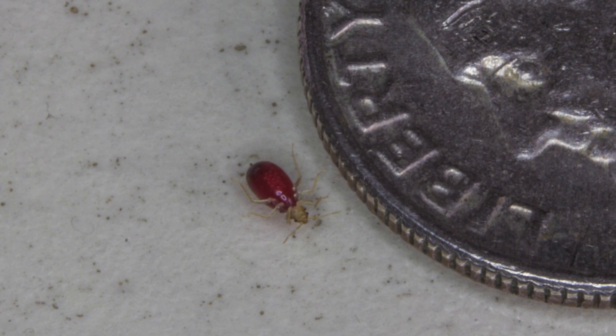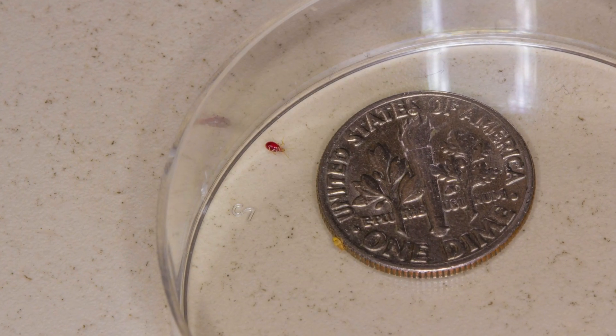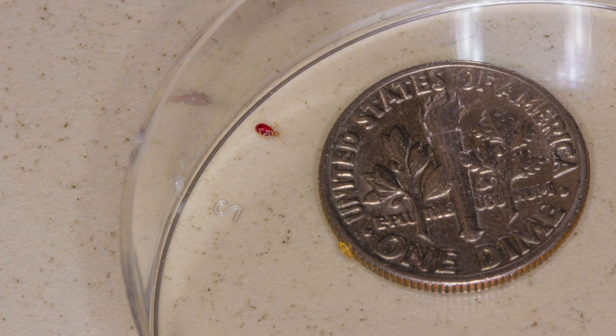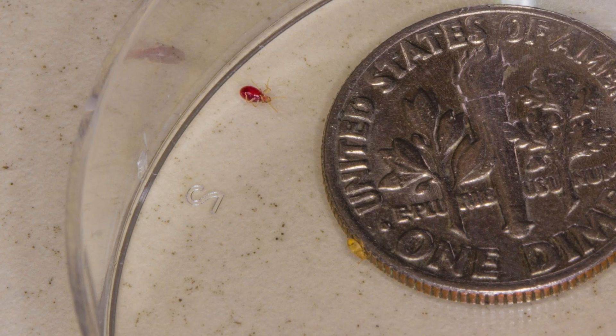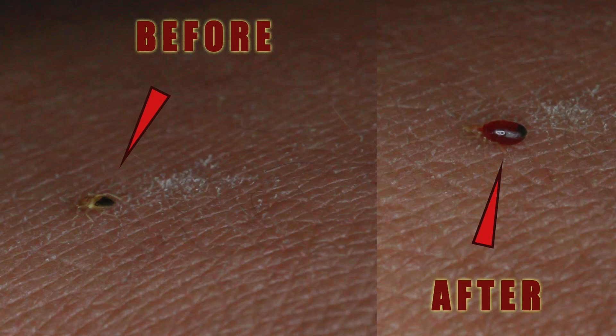Here we're looking at a baby bedbug that was just filled up, laying upside down, and beside it nearby there is the other bedbug which was unable to feed itself and is almost dead. You can tell there's a huge difference between the size and coloration of the two bedbugs. Here is another image of the comparison.